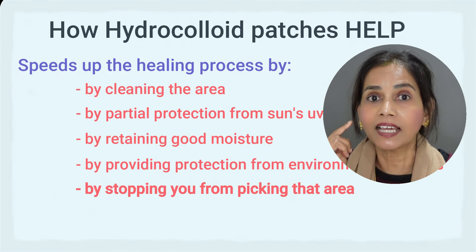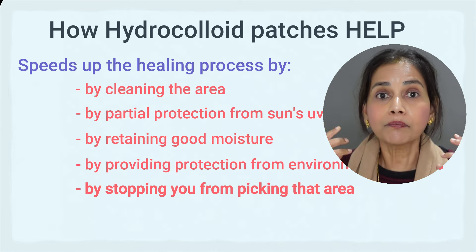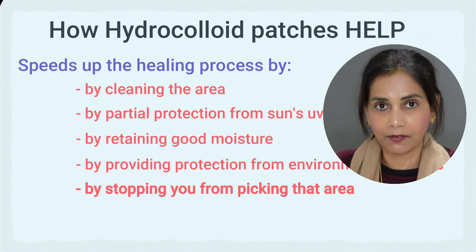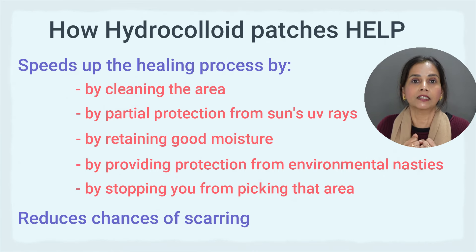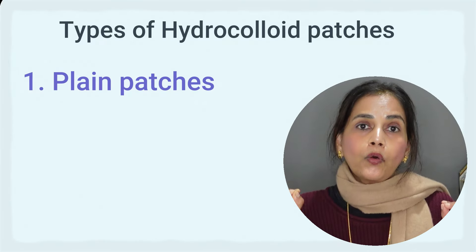And finally, the patch stops you from picking or touching that region. When you touch it, you spread germs to the surrounding skin, which can lead to more pimples and acne popping up everywhere, and also scarring — post-inflammatory hyperpigmentation — which is very difficult to get rid of once it occurs. One quick note though: not all patches can speed up the healing process; some can actually worsen that region, which I'll cover more in the video.